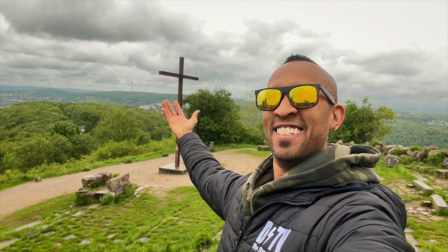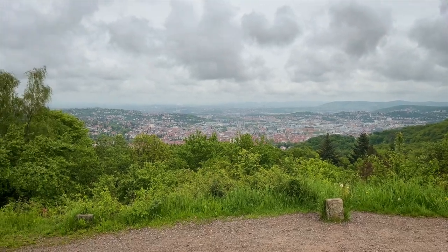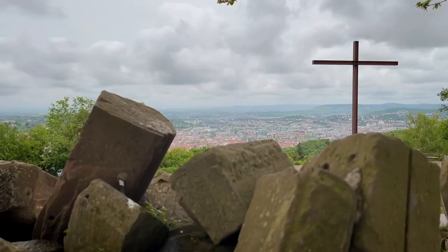How about this view? This attraction here in Stuttgart is absolutely gorgeous — highly recommend. Take the walk, or better yet, get on a bike and come check this out.